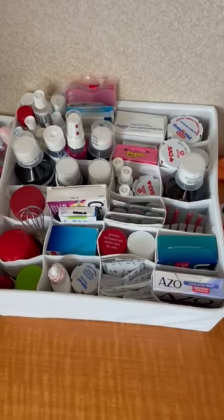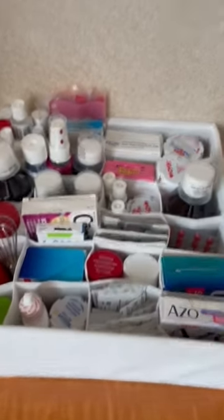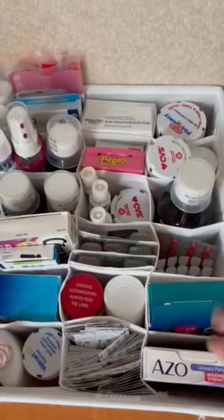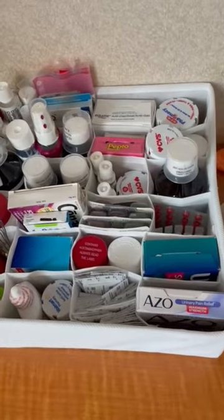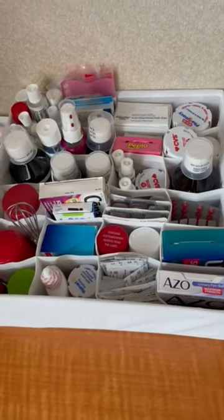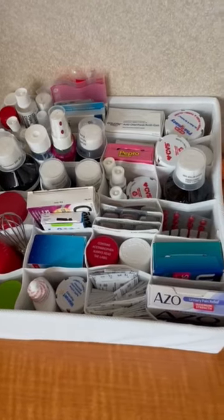For all my over the counter medicines, I bought a sock organizer and put all the things we might need along the way. Nine months is a long time, so we may need a lot of different things if we catch COVID or get colds — hopefully not.